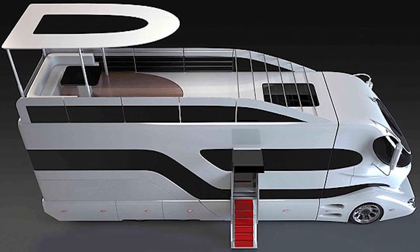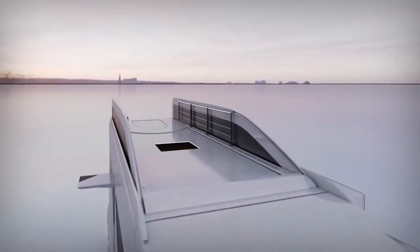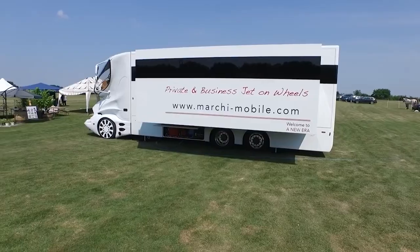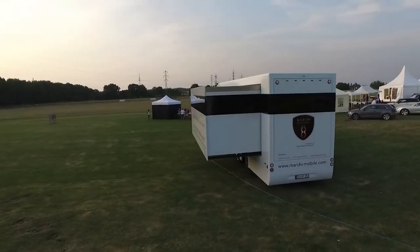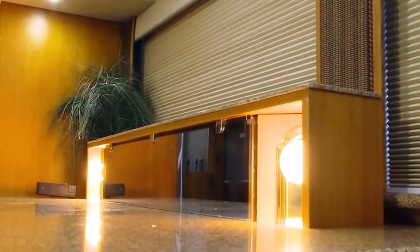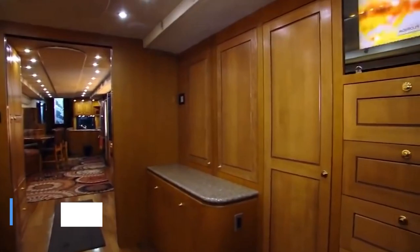The rooftop lounge of the Element Palazzo Superior, featuring comfortable seats, a retractable canopy, and a bar area, offers breathtaking panoramas and an ideal spot for outdoor entertainment. Furthermore, the Palazzo Superior's living area can be expanded at a push of a button, offering more room for unwinding or hosting visitors. This revolutionary innovation improves comfort and adaptability and is for sale at a hefty price of 3 million dollars.